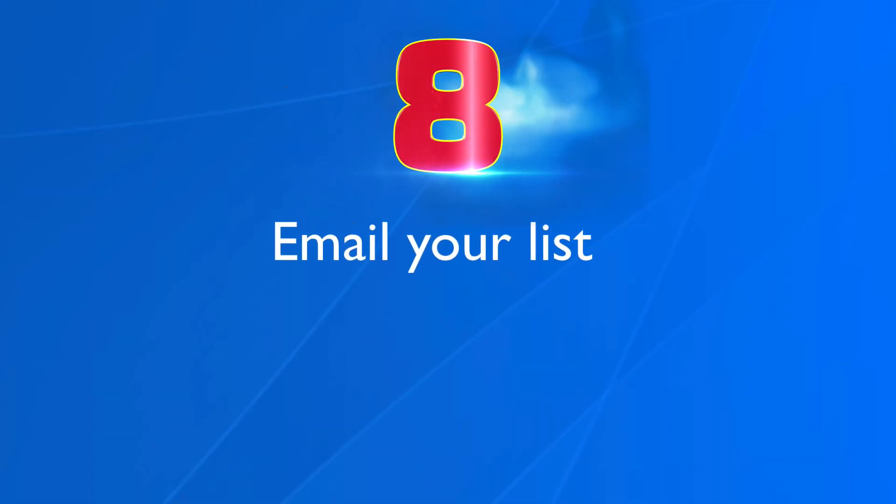Number eight, email your list. The main benefit of growing an email list is that you own your list, so if YouTube shuts down your channel, you still have access to all the contacts on your list. Every time you publish a new video, email your list so you get immediate traffic to your video. You can also create an automated email series that directs people to other videos on your channel.